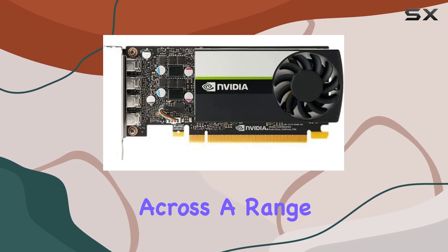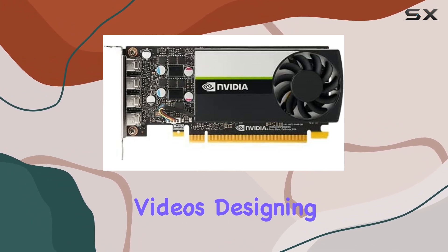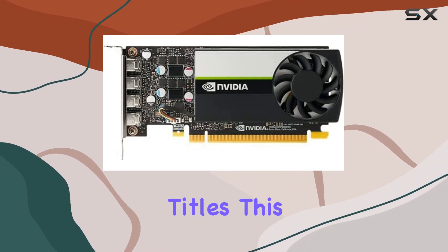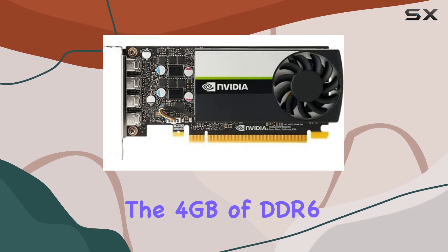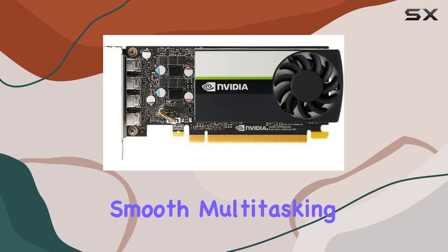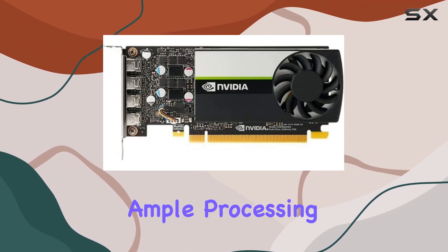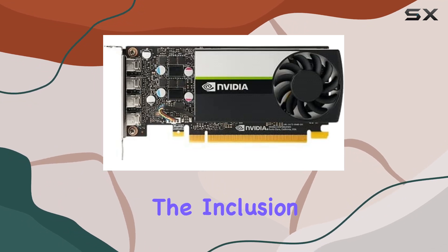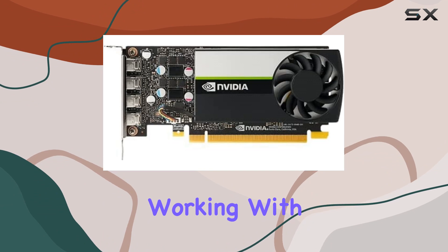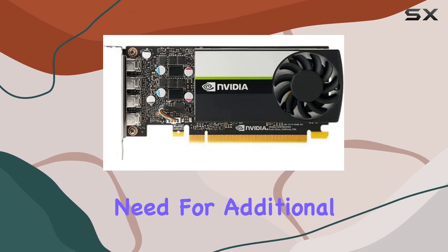In terms of real-world performance, the T1000 excels across a range of tasks. Whether you're editing high-resolution videos, designing intricate 3D models, or immersing yourself in the latest gaming titles, this graphics card handles it all with ease. The 4GB of DDR6 memory ensures smooth multitasking and responsiveness, while the 896 cores provide ample processing power for demanding applications. The inclusion of four MiniDP 1.4 ports is a boon for professionals working with multiple monitors, offering flexibility and convenience without the need for additional adapters.